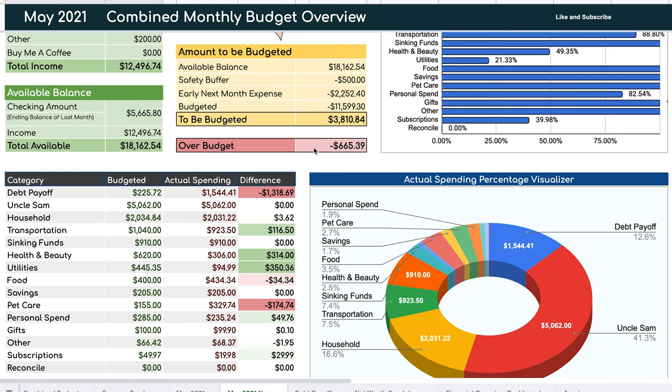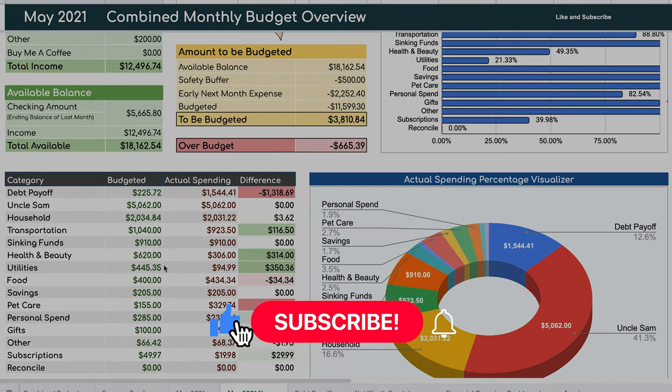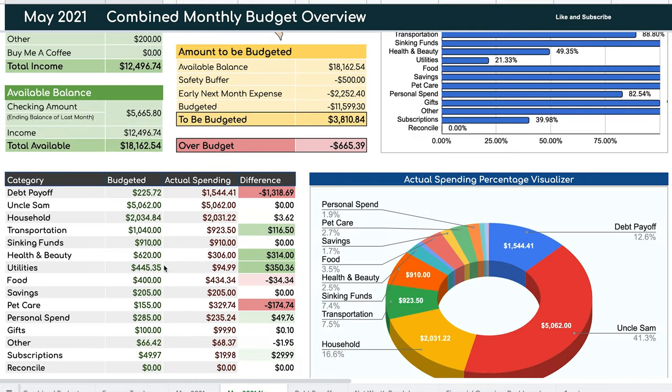Before I dive in and adjust our budgeted categories to use up the remaining money, I wanted to ask you guys what you think about this new dashboard. I know we're constantly changing our budget, so let me know in the comments how your budget has evolved since you started your debt-free journey. Let's go ahead and make the changes live.